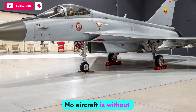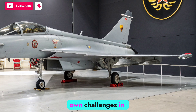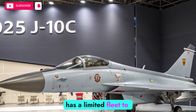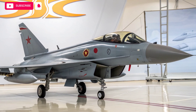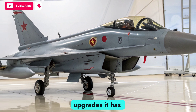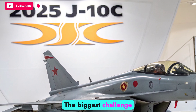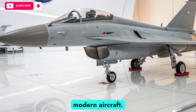No aircraft is without limitations, and the F-22 faces its own challenges in 2026. Its production line was halted after only about 187 units were built, meaning the Air Force has a limited fleet to maintain. Aging airframes present logistical and maintenance hurdles, and the cost of keeping the Raptor operational is significant. However, the upgrades it has received ensure that these aircraft remain combat-ready, despite their age and limited numbers. The biggest challenge is ensuring that the Raptor remains integrated into future battle networks alongside more modern aircraft.